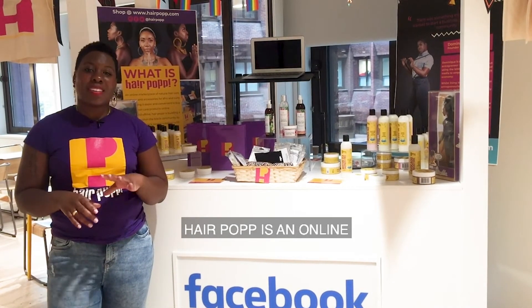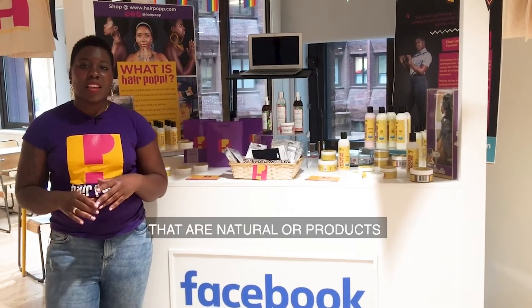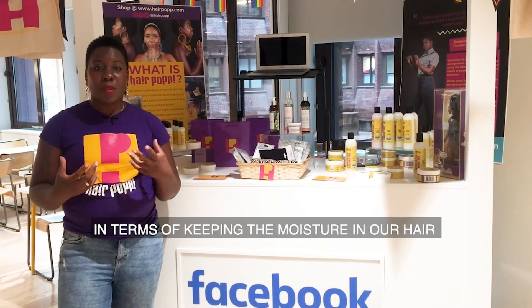Hi, I'm Dominique and I'm the founder of Hairpup. Hairpup is an online black haircare shop. What we do is look for UK black-owned haircare brands that are natural, or products that are really good for our hair in terms of keeping the moisture in our hair, and we market them online.